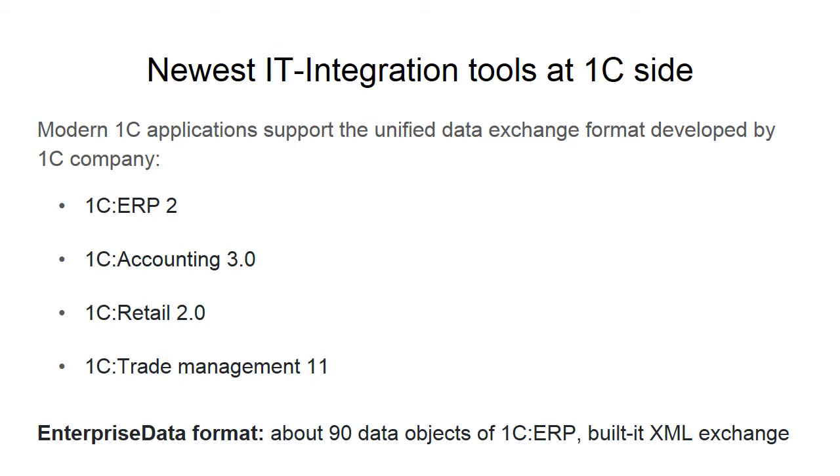Previously, a data exchange interface between two different software products required the adaptation of business logic and data structures on both sides. To address these issues, enterprise data can be used to guide the development of data exchange interfaces. 1C Company guarantees that the enterprise data format will be fully supported, including updating older versions of 1C software to the latest version.